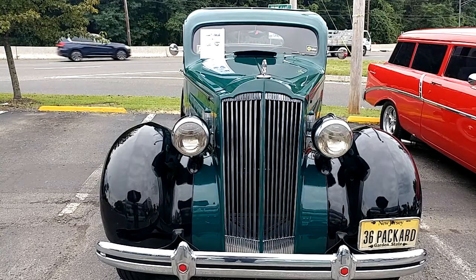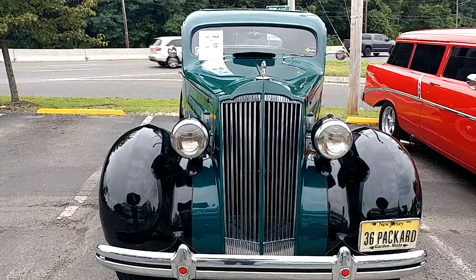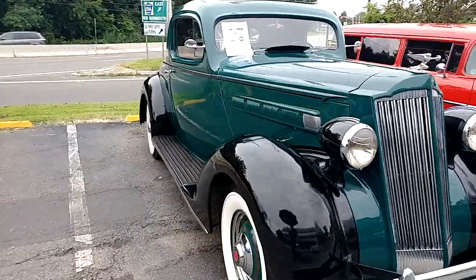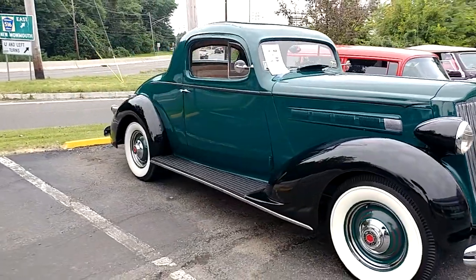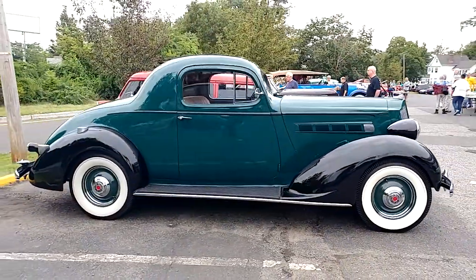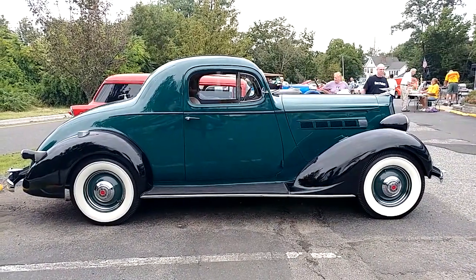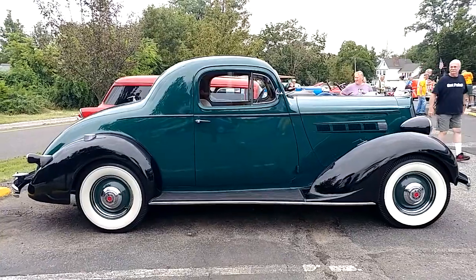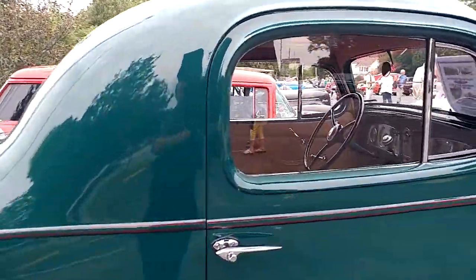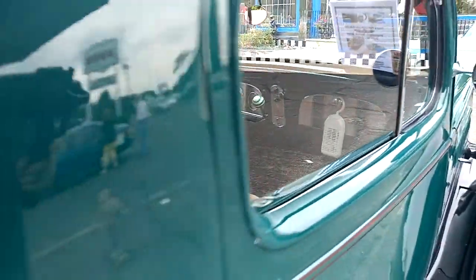I have a 1936 Packard 120B sports coupe in forest green — and if you like unique, there were only 36 of these manufactured. It has the rumble seat and the trunk. The owner wasn't 100% sure exactly what color it was, but we came to the understanding that it was forest green.